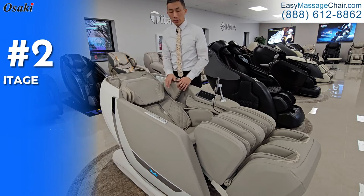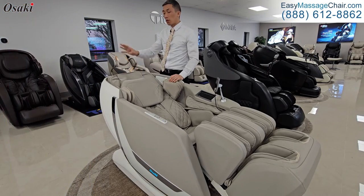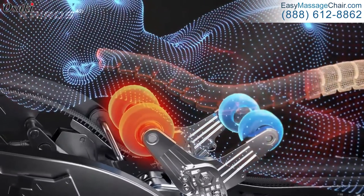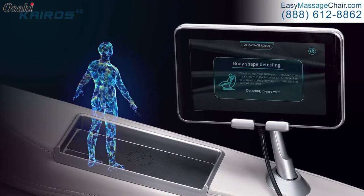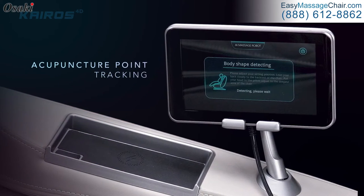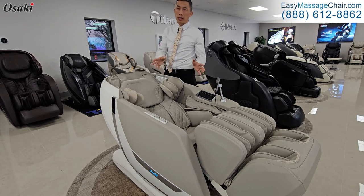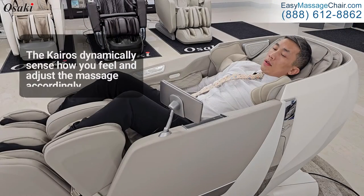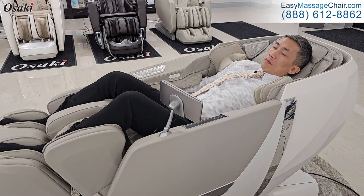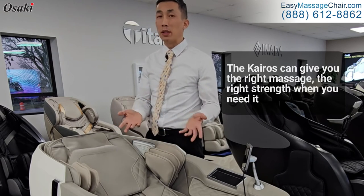The Kairos offers AI customization. This chair uses AI sensing dynamically, meaning that while the chair is massaging, the rollers are continuously getting feedback from your body so it can adjust the massage accordingly. It's not like the previous generation where it just does one set of motions for everybody. This chair will actually dynamically sense how you feel and adjust the massage accordingly, giving you the right massage at the right strength when you need it.